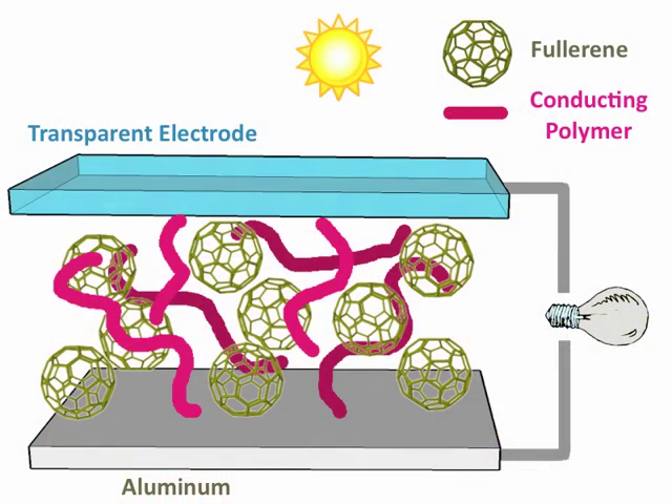When a photon of light reaches the semiconductor layer of a polymer solar cell, it has enough energy to make an electron move through the semiconductor layer. Moving electrons generate electricity.